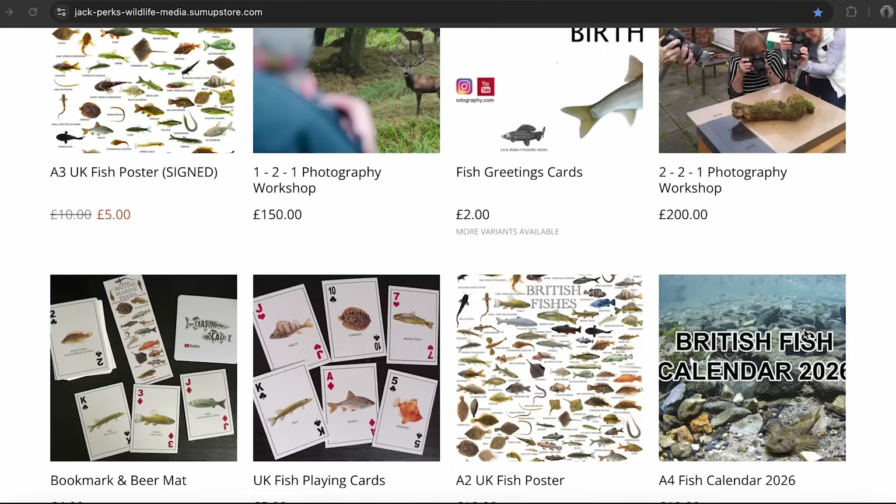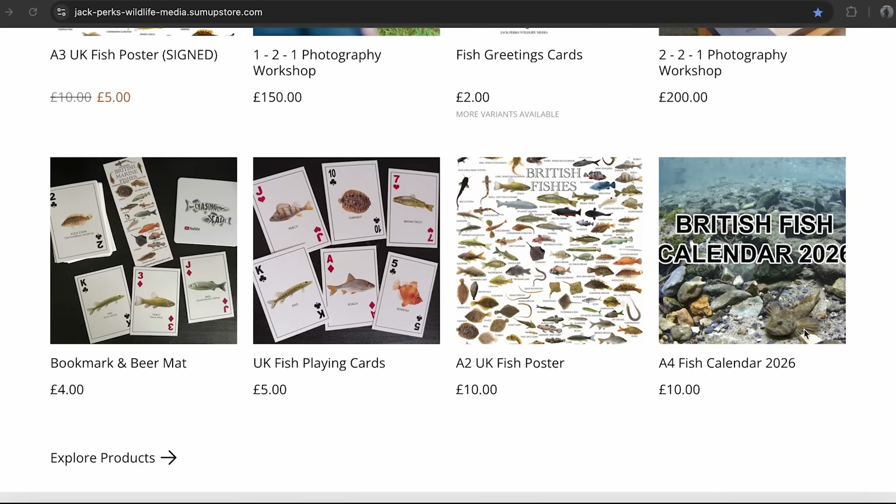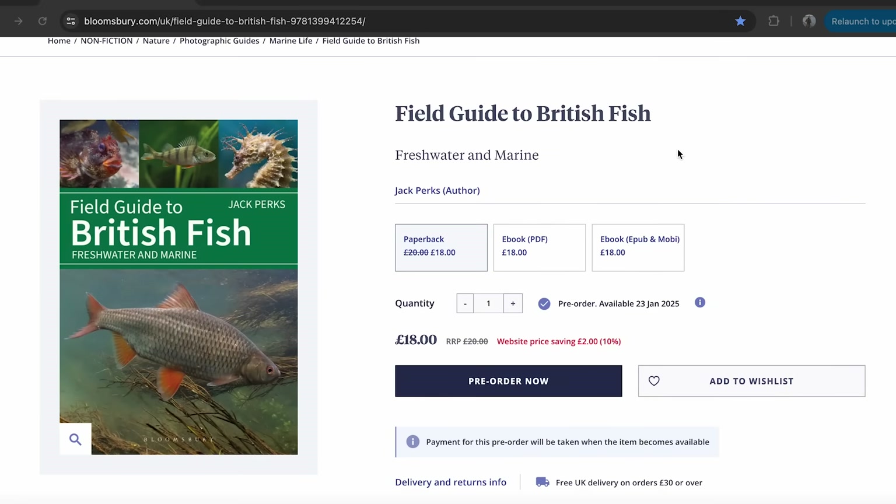I have a range of merch out including fish posters, playing cards, and an ID book on British fish species, which you can get via the link in the description. Thanks for watching — if you enjoyed this video, why not check out this other video right here? If you can, please subscribe to the channel — it only takes a couple of seconds and it really helps me out. I'll catch you in the next one, cheers.